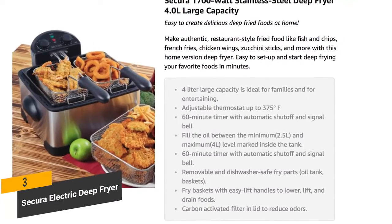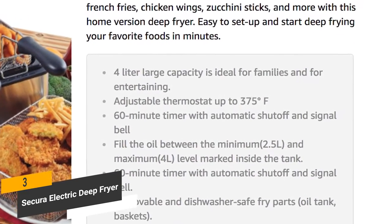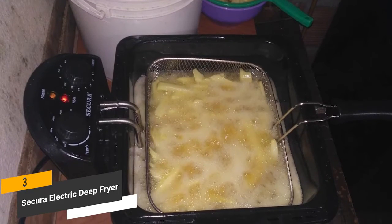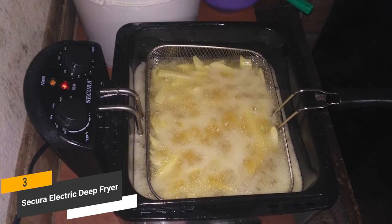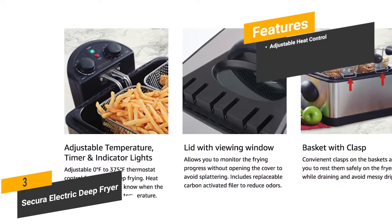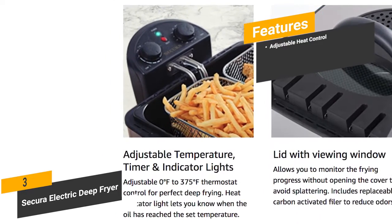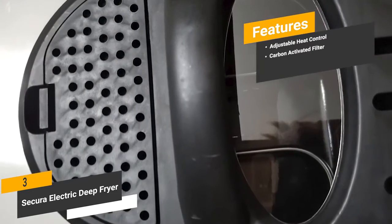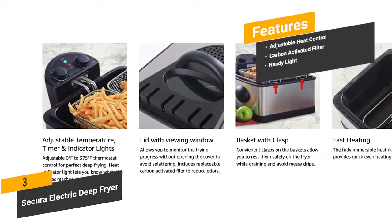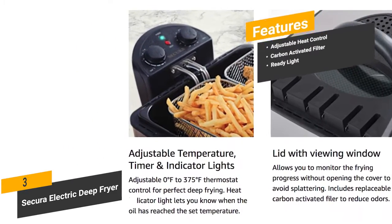We really like this deep fryer's automatic timer, which is adjustable up to 60 minutes. After the time is up, the heating element begins to cool down. There's also a bright light that lets you know when this appliance is ready to be used. The features include adjustable heat control — you'll be able to set the temperature to match your exact frying needs. A carbon activated filter designed to reduce odors. And a ready light — you'll always know when this deep fryer is ready by looking for the green light.